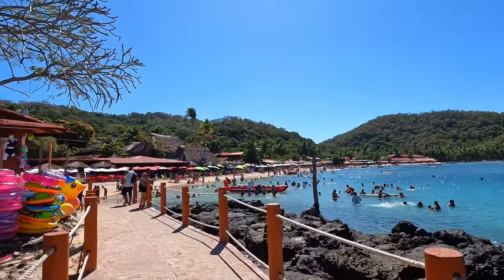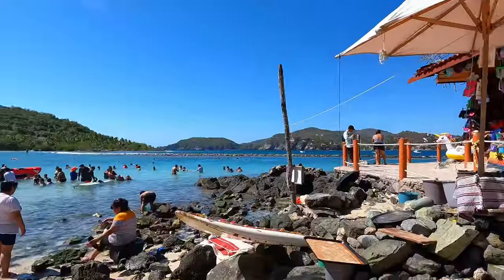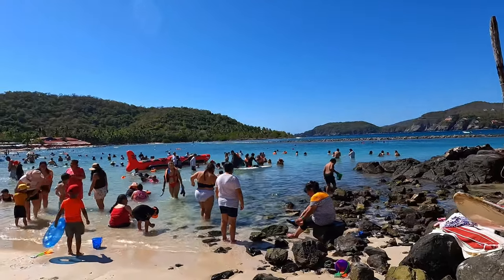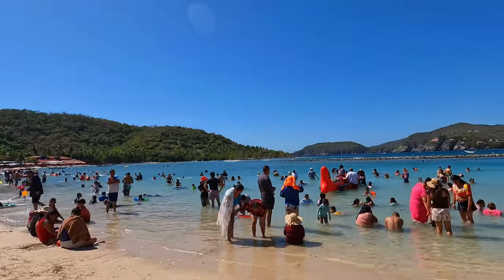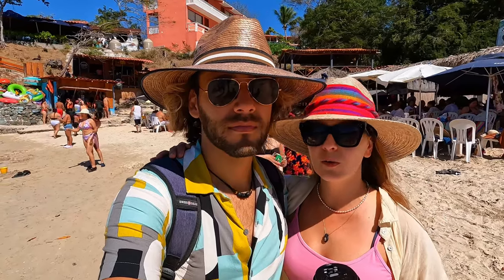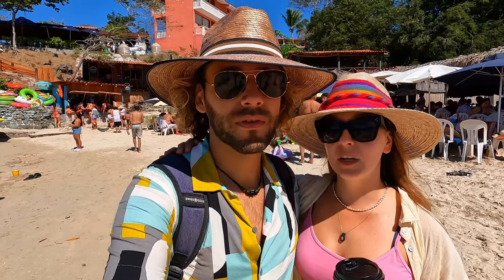Welcome to Playa Las Gatas! It's a pretty busy day today. There are a lot of people snorkeling here, and there is an area that they made specially for snorkeling. It's surprisingly crowded here. But we're in the middle of high season, and it's a weekend too.